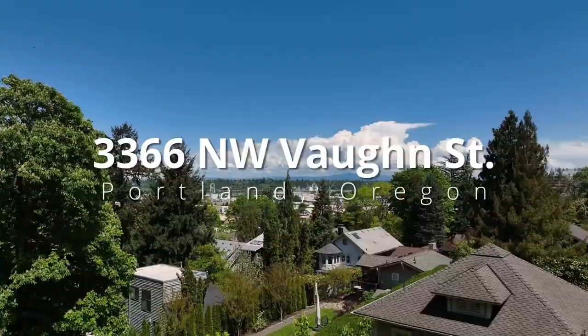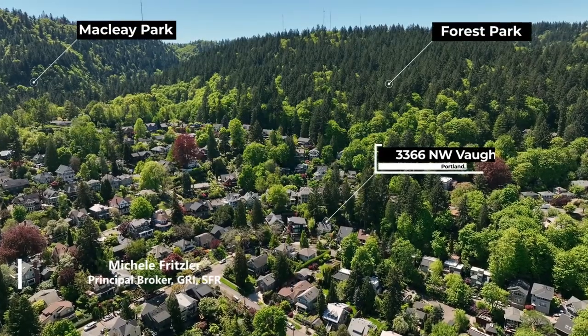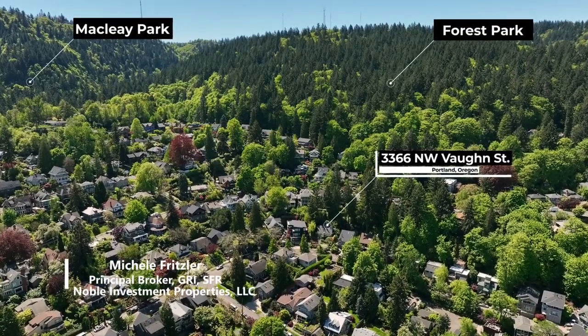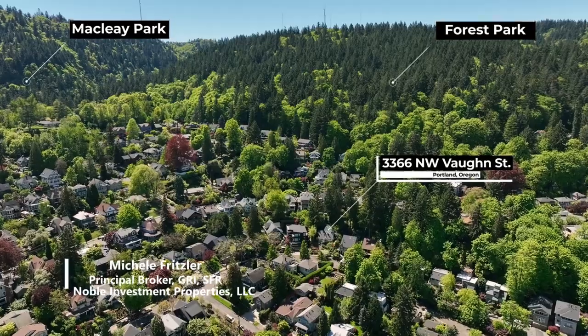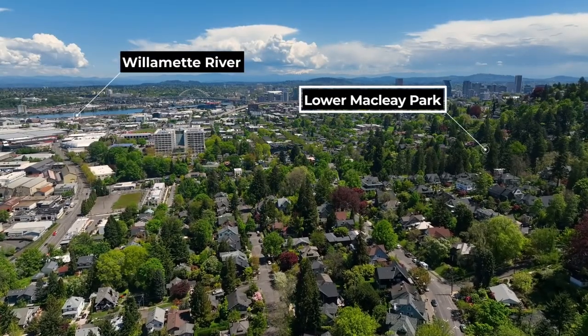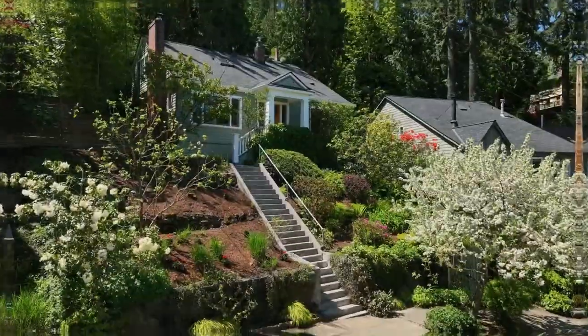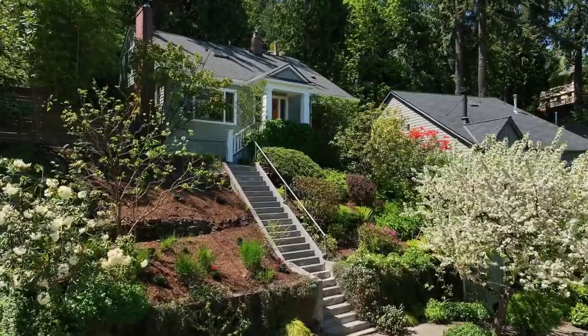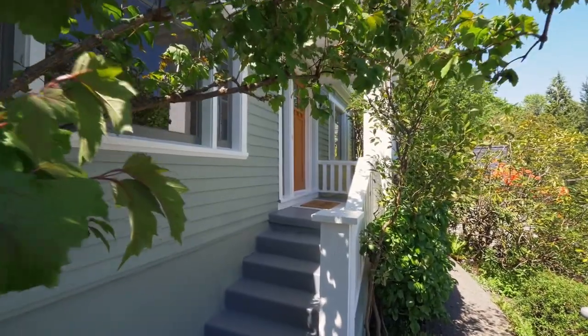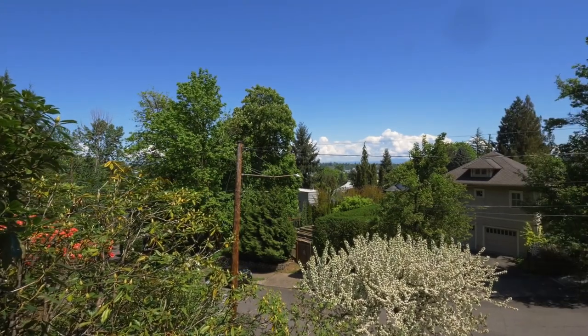Welcome to this rare opportunity for a quintessential Northwest Portland home nestled in the highly sought-after Willamette Heights neighborhood. Perched high above the city, it's just a few short blocks from Forest Park's Lower MacLea Park and its many well-kept hiking trails. From your front porch, enjoy a bird's-eye view of the city and on a clear day, mountains in the distance.